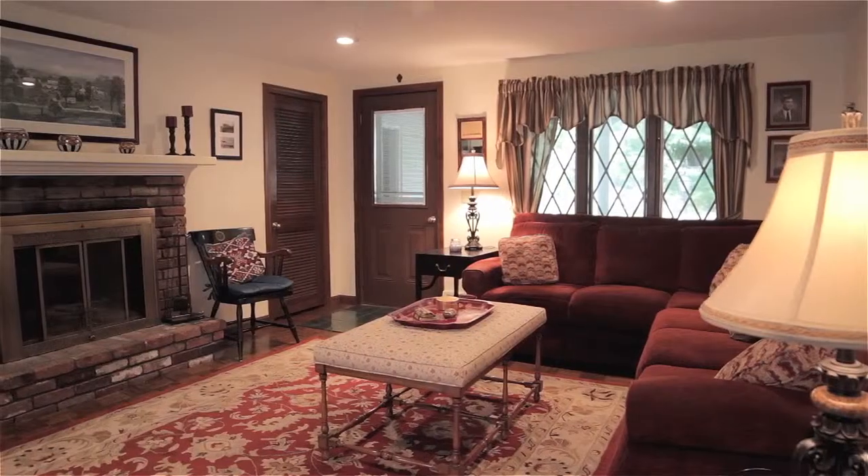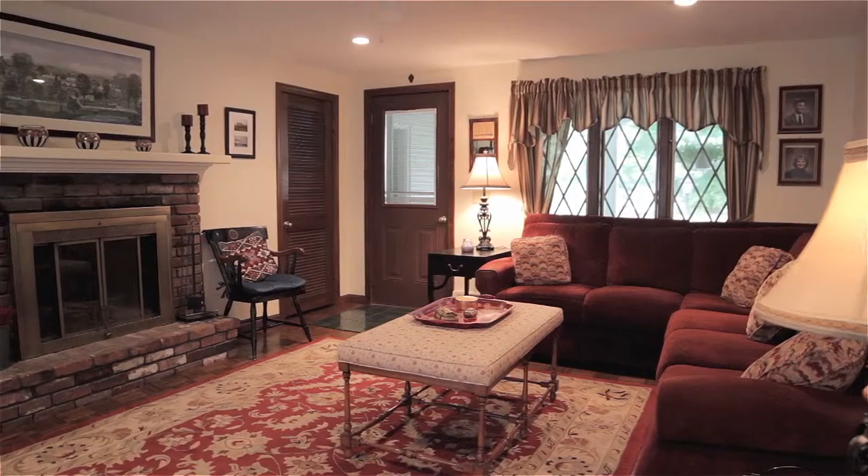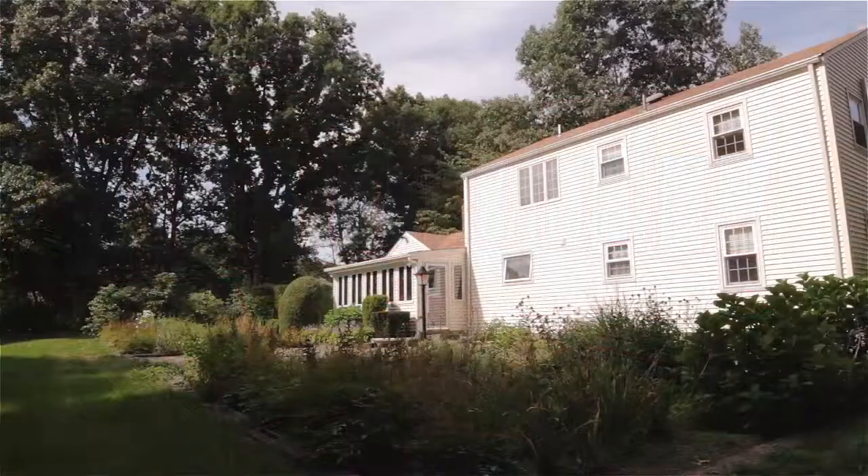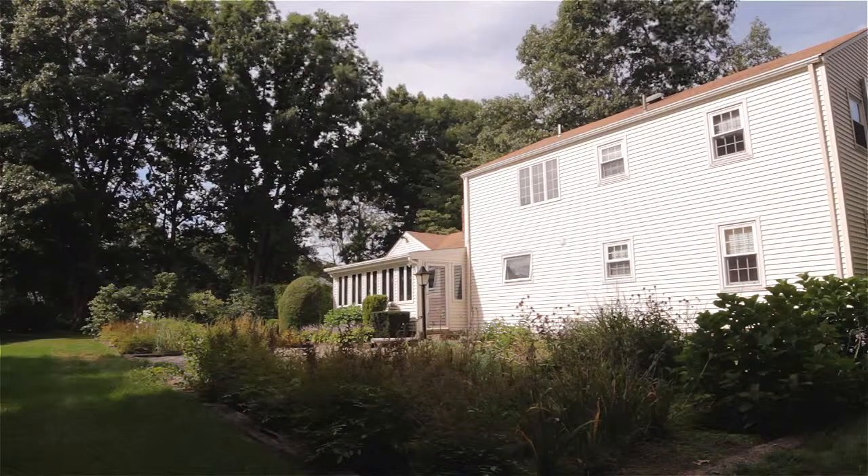Showcasing a brick fireplace and parquet floors, the family room opens to a bright vaulted sunroom offering walk-out access to the lush perennial gardens and private backyard.